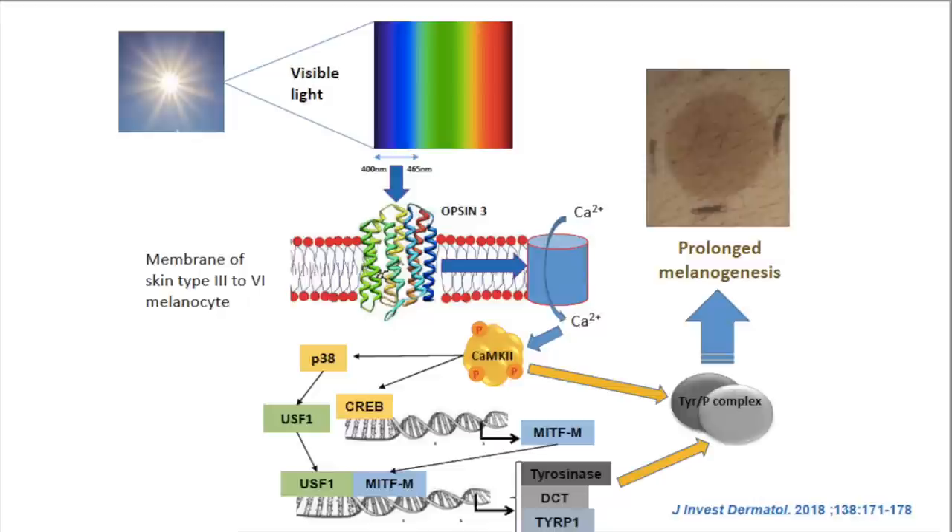There's actually a mechanism behind this. In Fitzpatrick phototype 3 and higher, the melanocytes — the cells that make pigment — have a protein on the cell surface called Opsin-3 that is induced by those wavelengths of visible light specifically. A downstream consequence of activation of Opsin-3 is abnormal hyperpigmentation. So there's a true mechanism that ties the wavelengths of blue light from the sun to persistent, early onset, and long-lasting hyperpigmentation in people with phototypes 3, 4, 5, and 6.